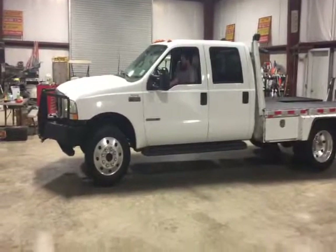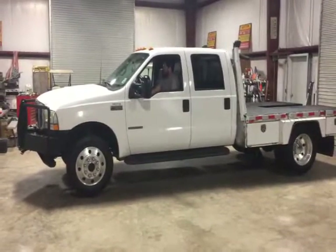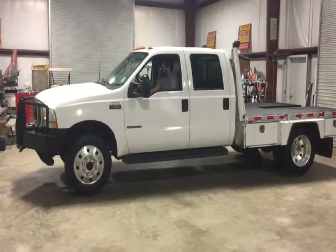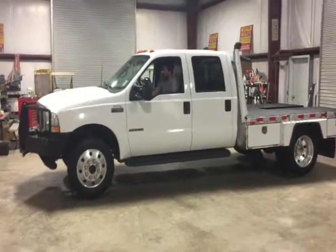Okay ladies and gentlemen, we're going to do a four wheel drive video on this 2002 Ford F550 7.3 liter four door lariat four wheel drive pickup truck. Anthony's going to crank it up and we're going to show the four wheel drive working.